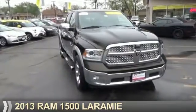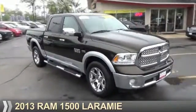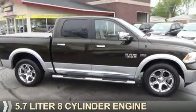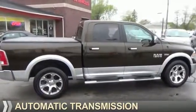Presenting the 2013 Ram 1500. It's powered by 4-wheel drive, a 5.7-liter, 8-cylinder engine, and an automatic transmission.